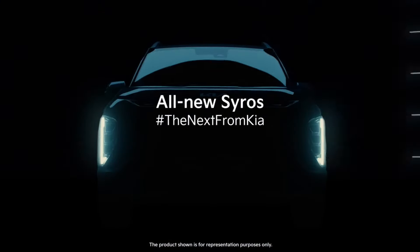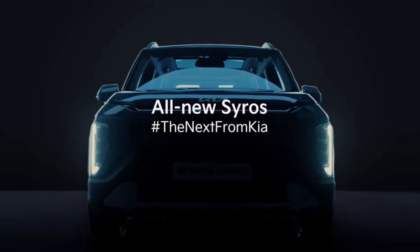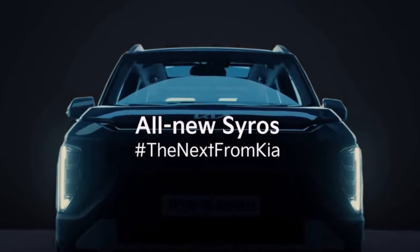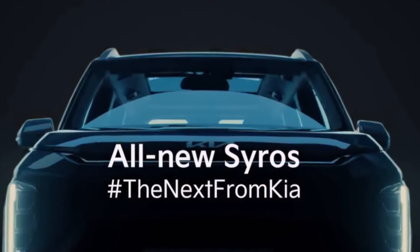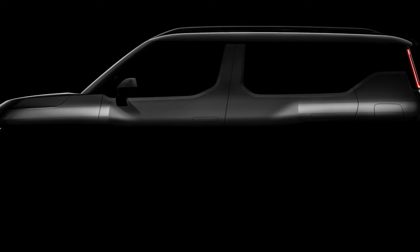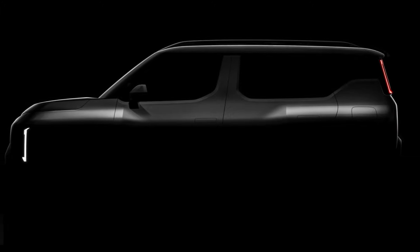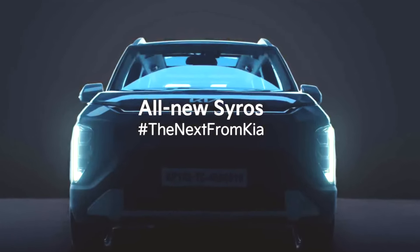In this vehicle, we can expect features like ADAS and a Panoramic Sunroof. As you can see in this teaser image, you can see the top roof area in the corner confirming the Panoramic Sunroof. ADAS is also confirmed, with a camera mounted on the windshield. The Kia Syros showcases a modern design language with a boxy silhouette, Kia's signature tiger nose grille, and sleek LED lighting elements.